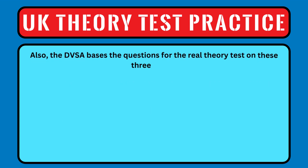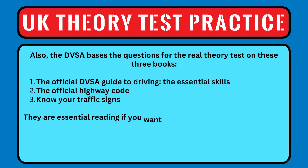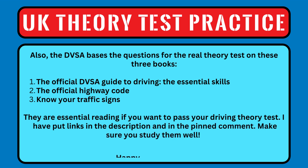Also, the DVSA bases the questions for the real theory test on these 3 books: The Official DVSA Guide to Driving, The Essential Skills, The Official Highway Code, and Know Your Traffic Signs. They are essential reading if you want to pass your driving theory test. I've put links in the description and in the pinned comment, make sure you study them well. Happy Safe Driving!